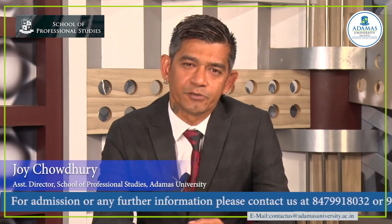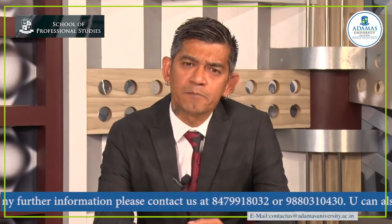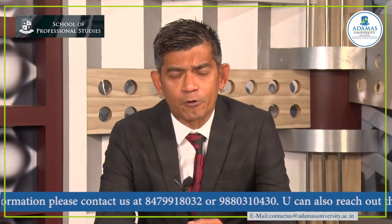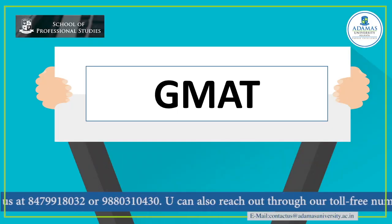Hi, my name is Joy Choudhury and I am the Assistant Director of the School of Professional Studies at Emerson University. In our school, we have multiple courses. One of them is for people who want to study abroad and want to study MBA abroad — we teach them for GMAT.